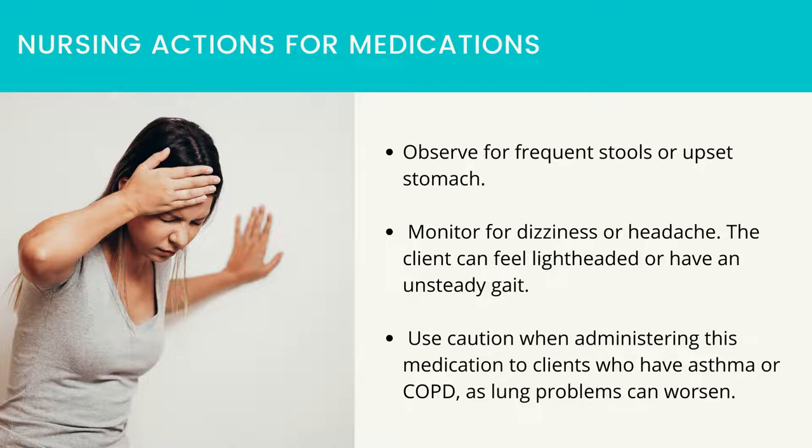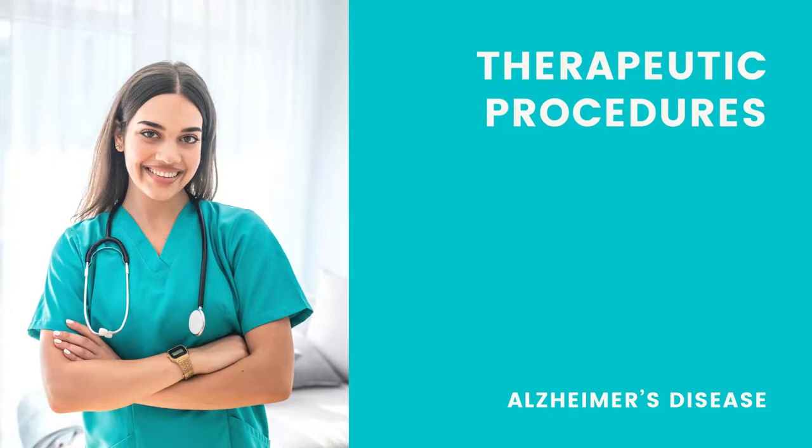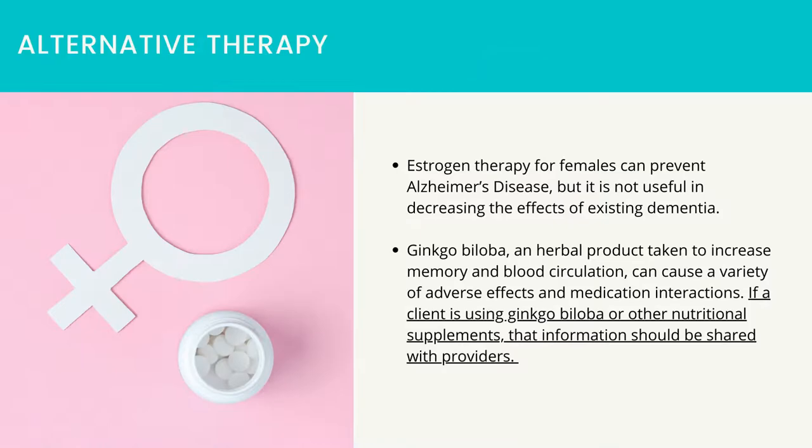The client can feel lightheaded or have an unsteady gait. Use caution when administering this medication to clients who have asthma or COPD, as lung problems can worsen. Regarding alternative therapy, estrogen therapy for females may help prevent Alzheimer's disease but is not useful in decreasing the effects of existing dementia. Ginkgo biloba, a herbal product taken to increase memory and blood circulation, can cause a variety of adverse effects and medication interactions. If a client is using ginkgo biloba or other nutritional supplements, that information should be shared with providers.